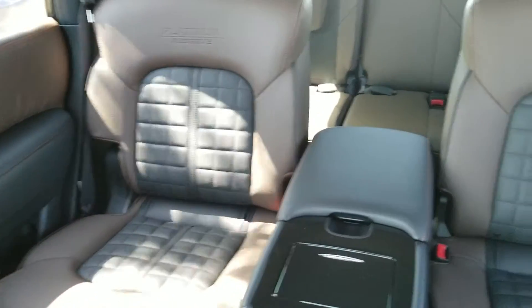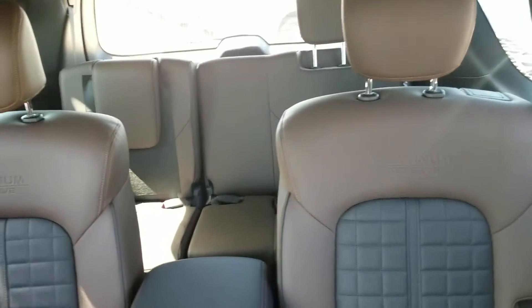Quick look into the back — captain seats, they are nice and beautiful, all zero gravity Nissan seats.